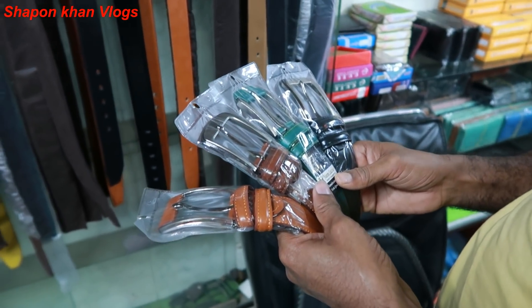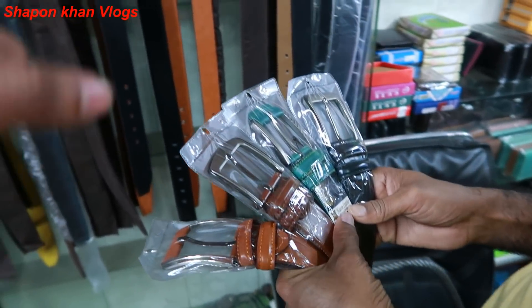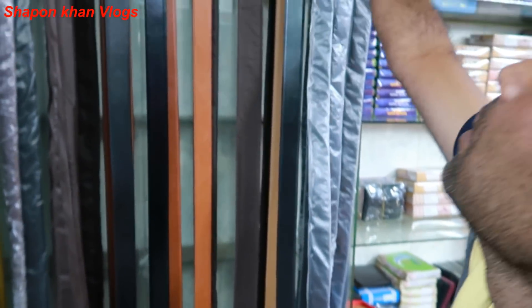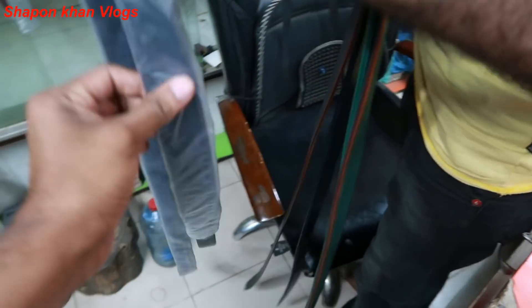If we are going to have a discount, we can get the discount. Yes. This one is $350. I am going to have a Chinese one. I am going to find the local plastic one.